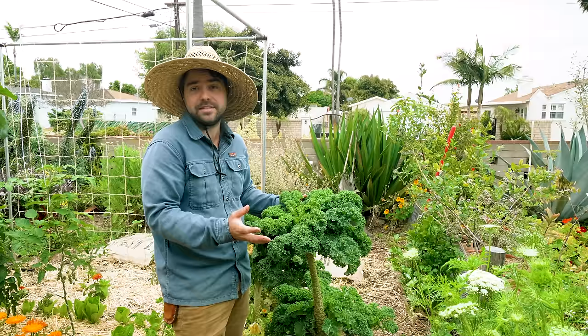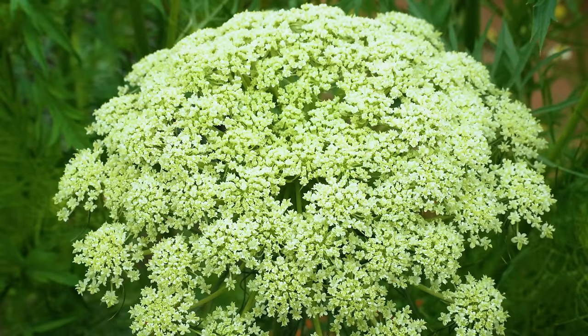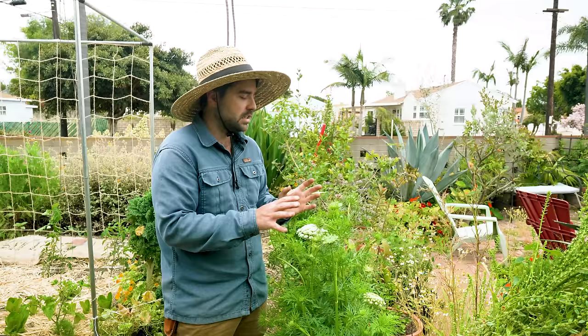Working our way down, we have these carrots that have gone to flower. I'm letting them flower because the flowers look really nice and a lot of pollinators really enjoy using them. The carrot is going to have a hard center that's not very palatable at this point, so I'd rather just let them flower, complete the cycle, and then I'll plant something else in their place when they're done.